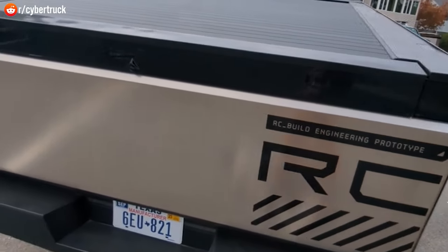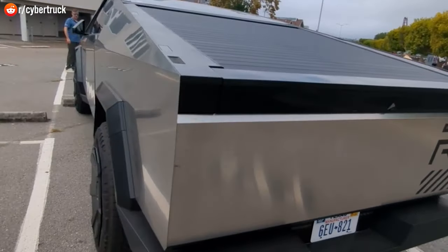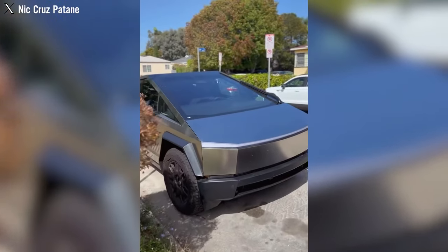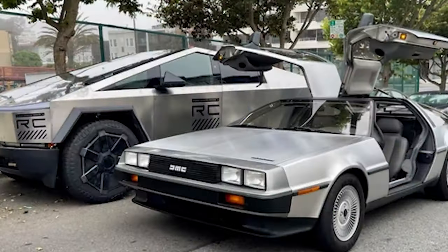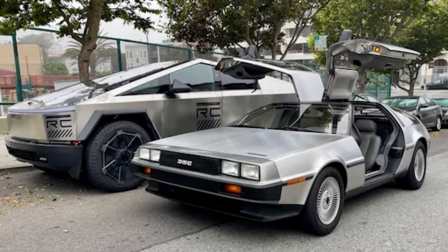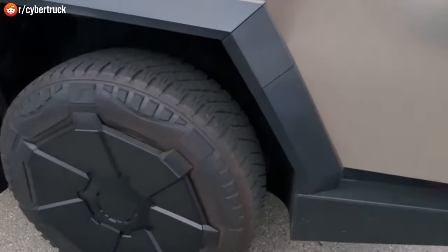A Reddit user, u/NeuroCaptain, posted a video showcasing a Cybertruck release prototype with Texas manufacturer plates in a Sausalito, California parking area. The video provides close-up shots of the Cybertruck's exterior, including its stainless steel panels, rear bumper, and tires.